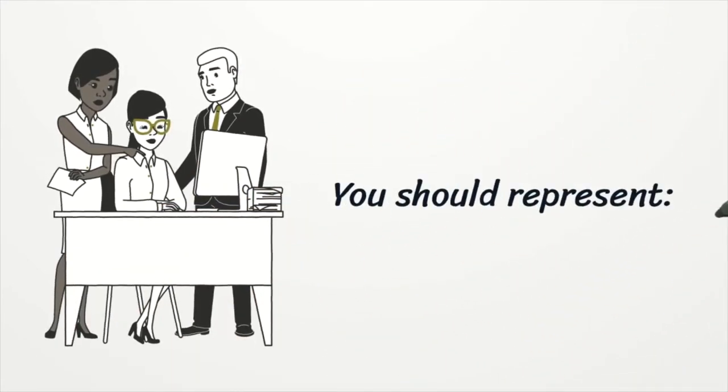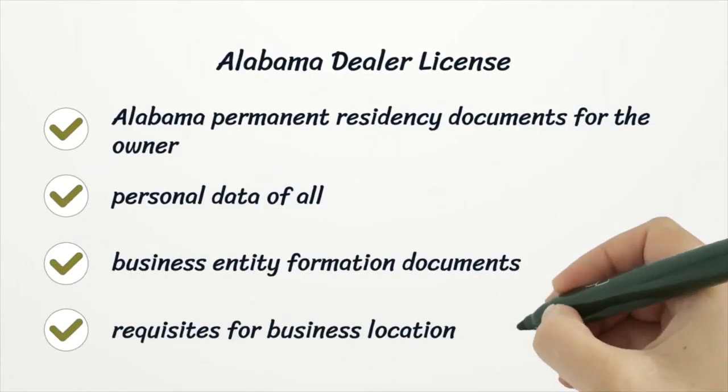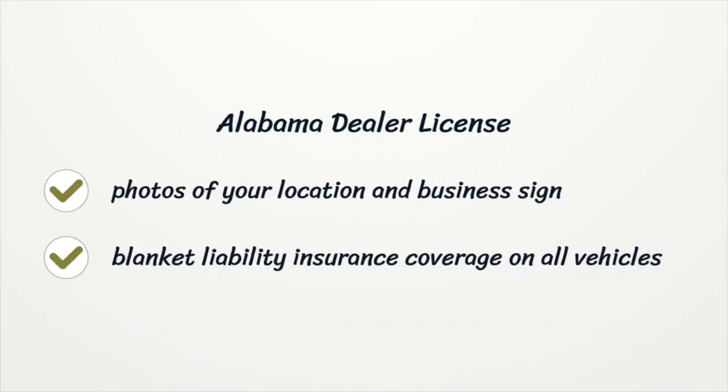You should represent Alabama permanent residency documents for the owner. Personal data of all owners, associates, members, staff, managers, and business entity formation documents. Requisites for business location. Photos of your location and business sign. Blanket liability insurance coverage on all vehicles.